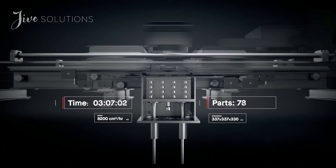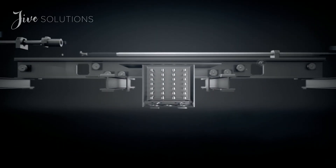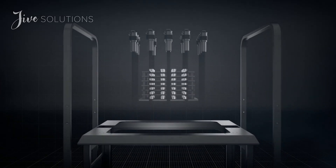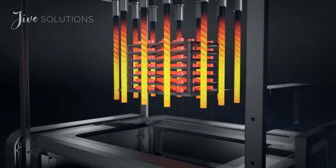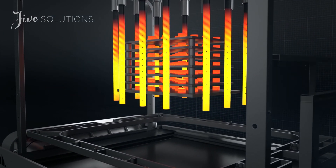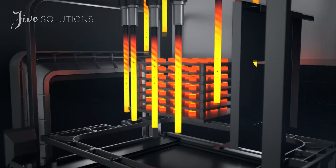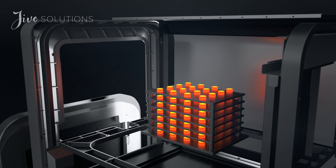Once printed, the build box is depowdered and brown parts are arranged onto sintering trays and placed into the furnace. A closed-loop thermal control system regulates temperatures in real-time as parts are heated to just below their melting point. Remaining binder is removed and metal particles are fused to form a dense solid.